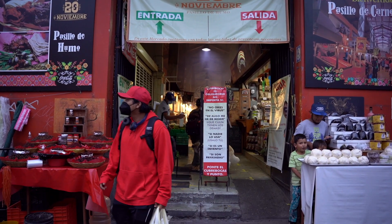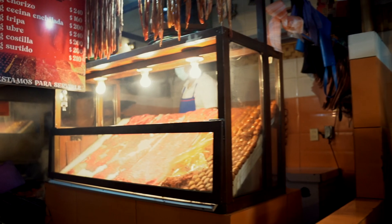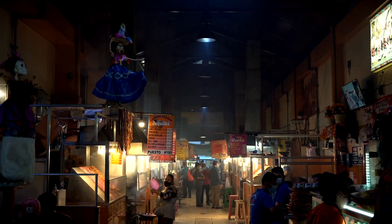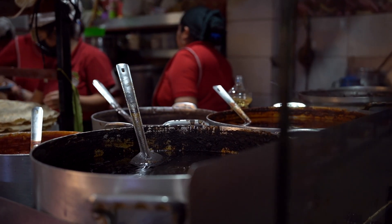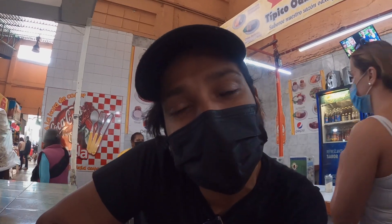There is an abundance of street food in this market. Make sure you do not leave without trying the carne asada — there is a whole alleyway of smoked meat. Also the tlayudas, the memelas, the Oaxacan tamales, chapulines, chilaquiles, and so much more. We found ourselves in a wild food market — I've had two coffees and nothing to eat so far, so let's walk around and see what we can find.